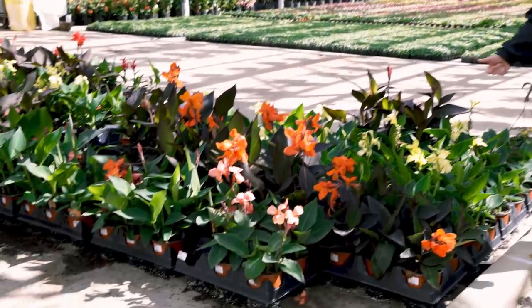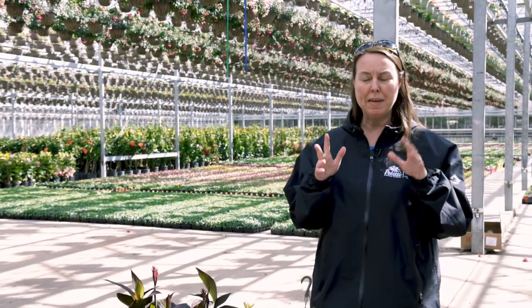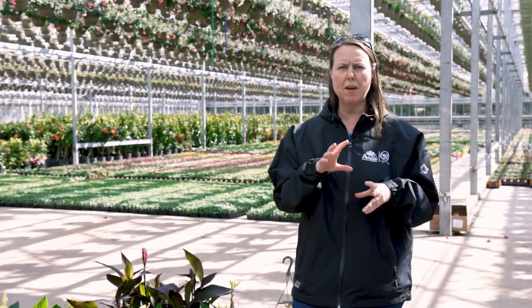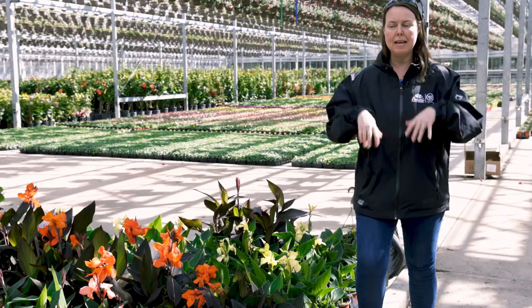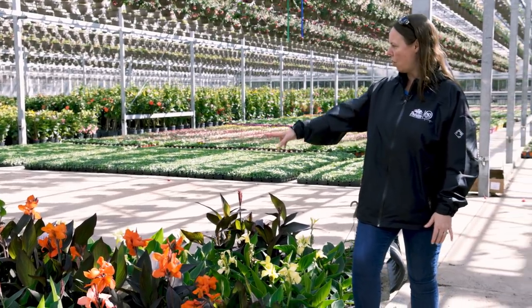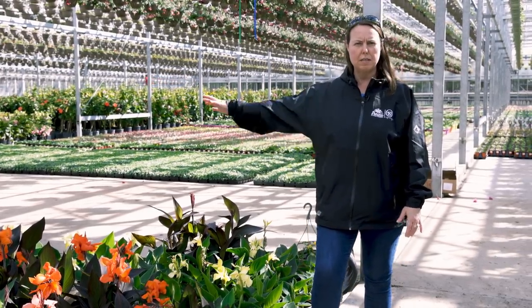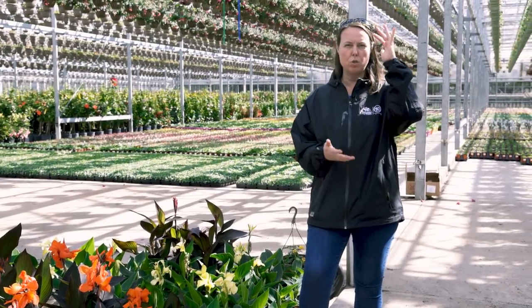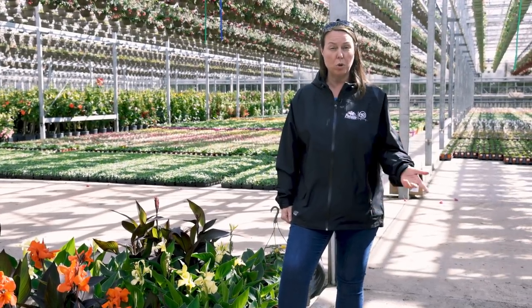These are canna lilies. Cannas are a big tuber — a tender bulb — so you can plant them at home, usually end of March to beginning of April. Pot them up in some potting soil and give them a head start under lights, and they'll fill out really well. You've got all different colors: mango, orange, yellow, and scarlet red. These are part of the Canova series — a nice compact dwarf canna lily — awesome for sunny spots and moist spots too. They're also great for hummingbirds.